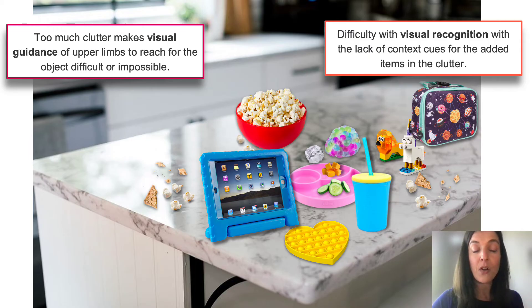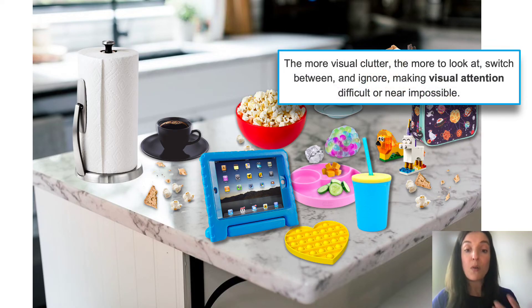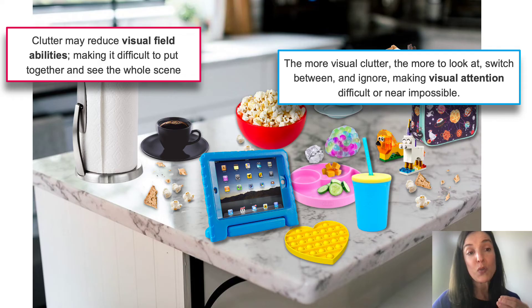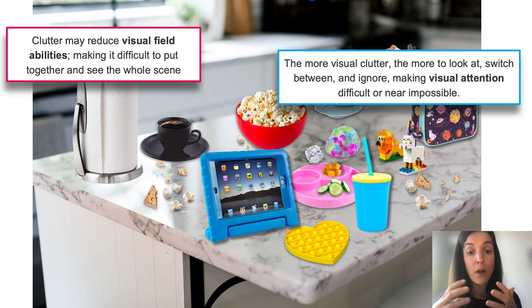Adding more items — a paper towel holder, a parent's coffee cup, clean dishes from the dishwasher, silverware — all adds to clutter. The more visual clutter, the more to look at, switch between, and try to ignore, making visual attention difficult or near impossible for many with CVI. Clutter may also reduce visual field abilities, making it difficult to see the whole scene. Some with CVI report that in the presence of clutter their visual field reduces significantly — they can only track one item at a time — and others say it's really hard to control where to look and where not to look.